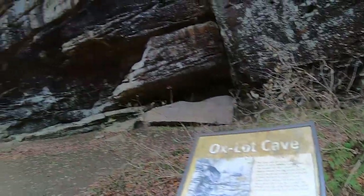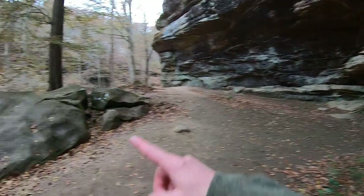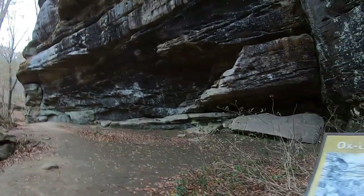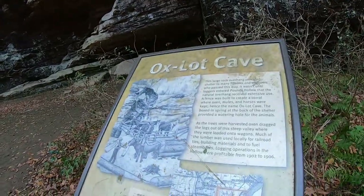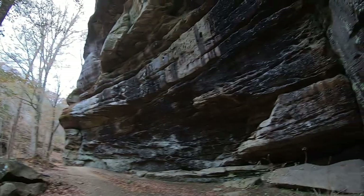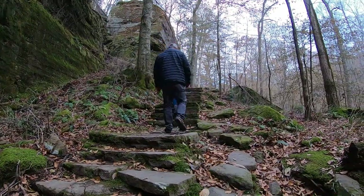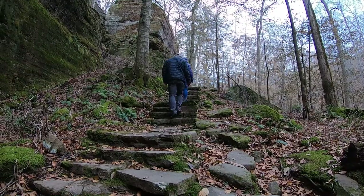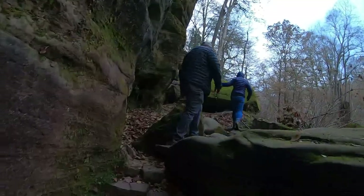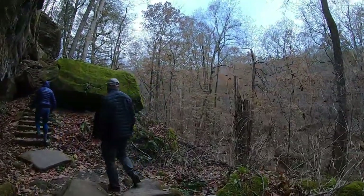So, they used to build a fence out around in here and then they would use that to corral the ox and other animals in here to kind of keep them out of the weather just a bit. That's what the Oxlot Cave was. Man-made stairs built through all the rocks and boulders here along the cliff side.